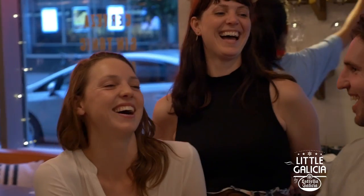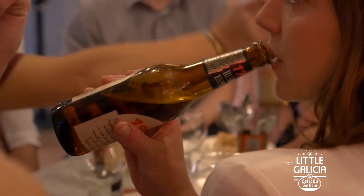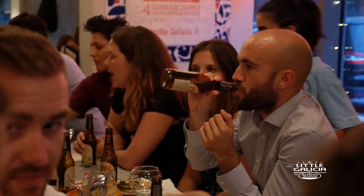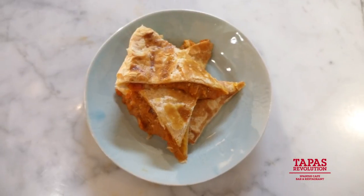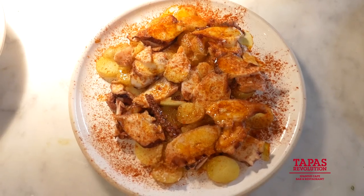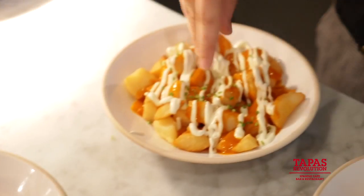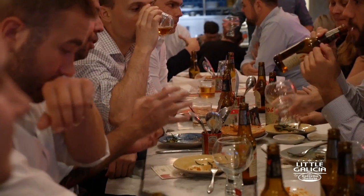The second beer is 1906 Reserva Especial. It's a 6.5% lager — it's a bock lager. It's got quite a sweetness on it, it's a little bit darker. The flavours of the second round of dishes: an empanada gallega, which is a puff pastry with tuna and peppers — it's quite subtle. Octopus a la gallega, again quite subtle. And then the spicy patatas bravas.